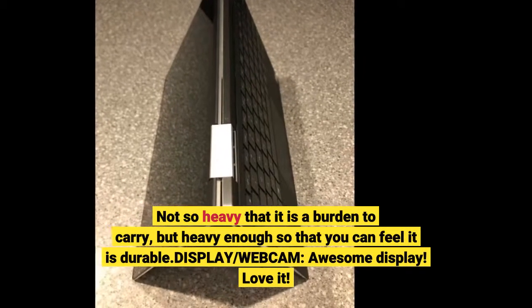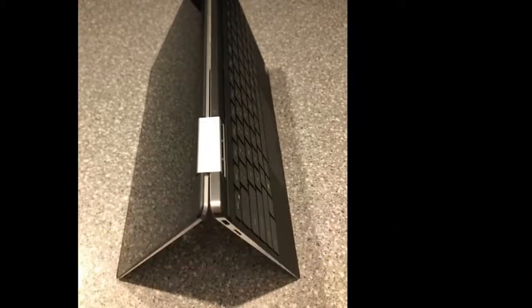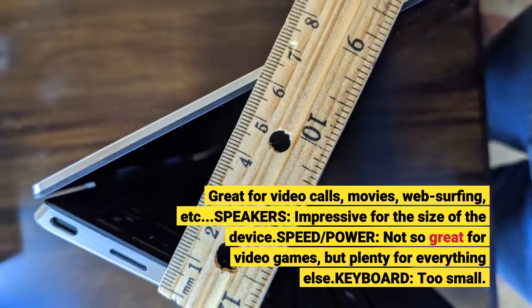Display and webcam: awesome display — love it. Great for video calls, movies, web surfing, etc. Speakers: impressive for the size of the device.